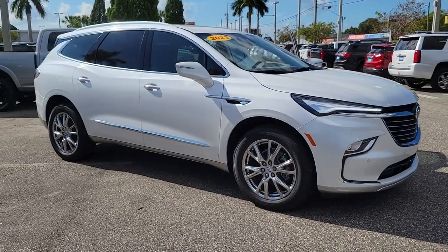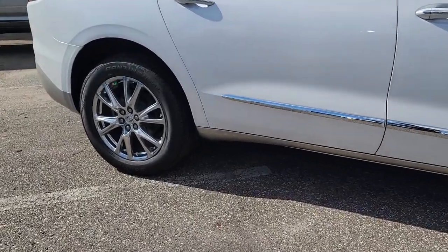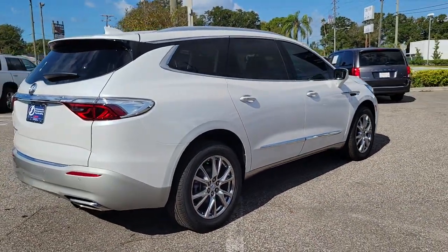Can you see yourself in the 2023 Buick Enclave? The midsize Enclave delivers safety, luxury, responsive performance, and the latest in creature comforts, all with the can-do attitude of an SUV.